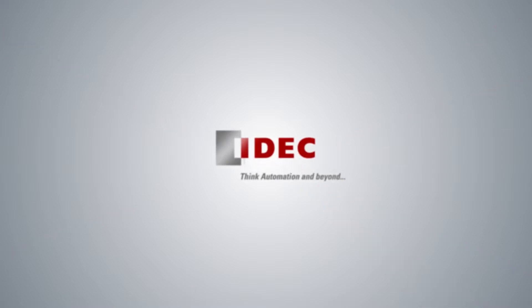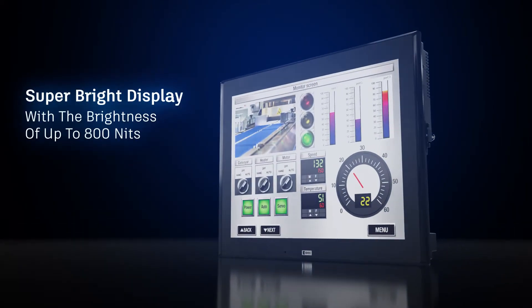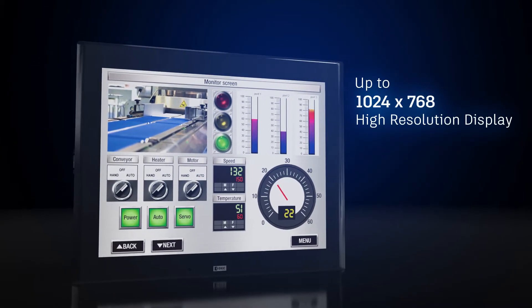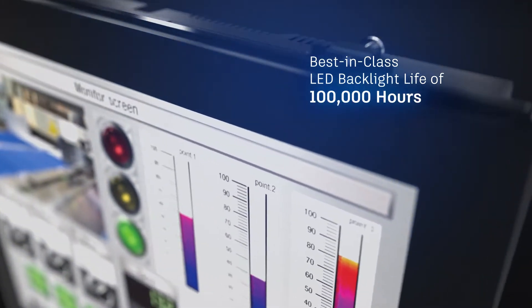IDEC: think automation and beyond — push the limit of productivity. The IDEC high-performance HMIs are fitted with super bright displays, giving you clarity through high resolution due to best-in-class LED backlighting.